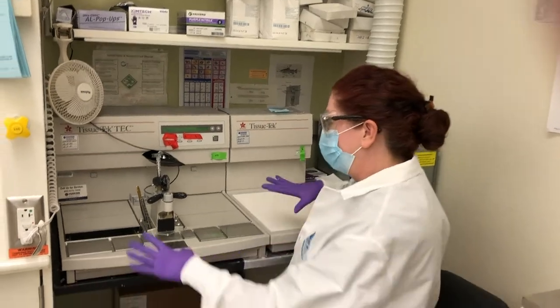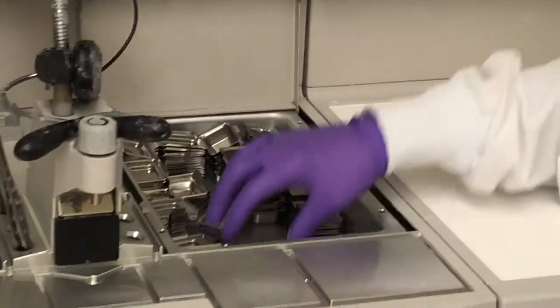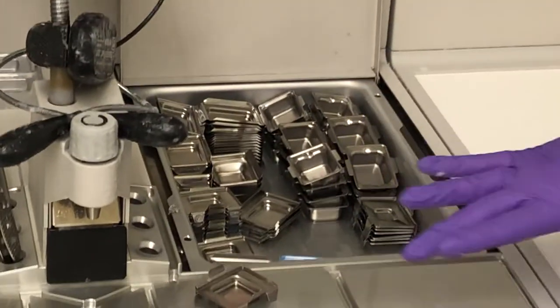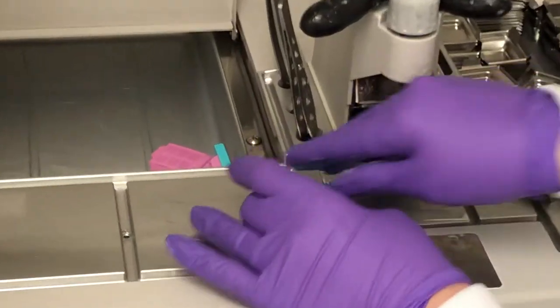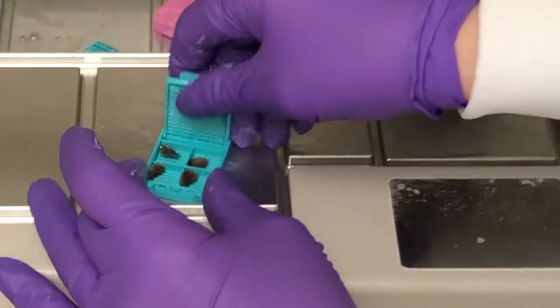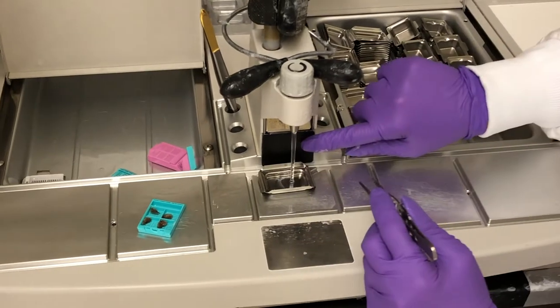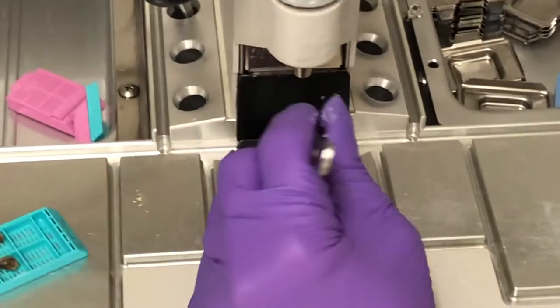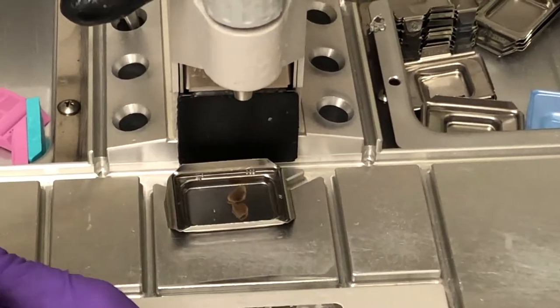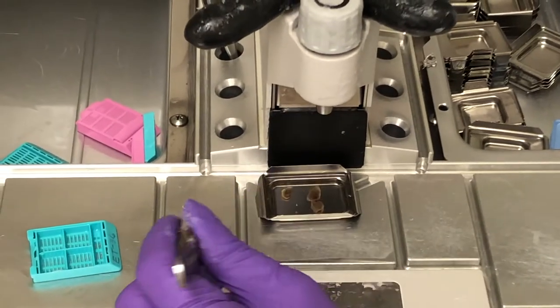Here we are at the embedding center. We've turned off some lights to reduce glare. Here are the embedding bases — we size the tissue to the size of the mold. Here are some tissue cassettes already processed to paraffin. We remove the lid — more mouse lungs! I need a bigger embedding mold. This dispenses hot liquid paraffin. We take the samples out and arrange them in the manner they need to be. This is a stylized cassette, so we embed them in a very specific manner — four mouse lung lobes.